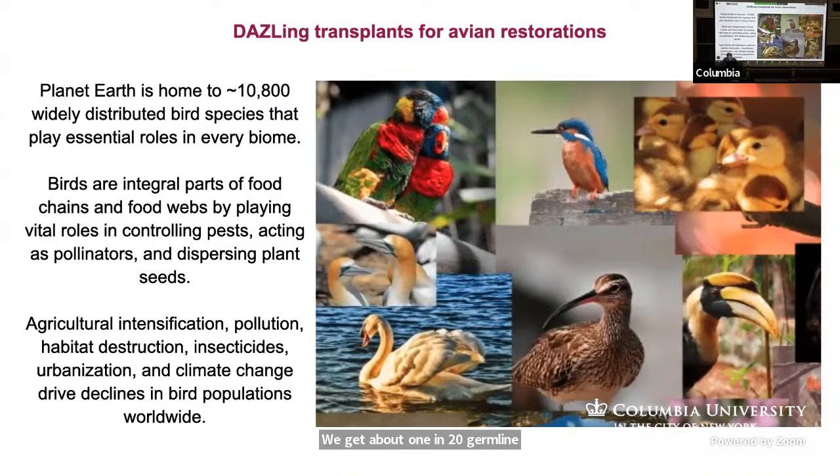Birds are my focus in terms of conservation. There are about 10,800 different birds in the world, and birds are actually essential. They're an integral part of the food chain and food webs — they control pests, they pollinate, they disperse plant seeds. And I view them as a harbinger for doom and destruction.